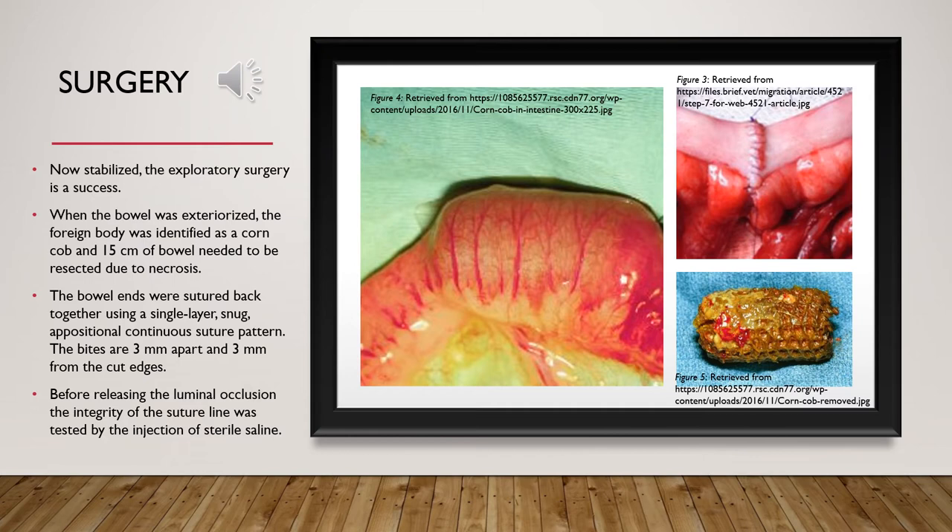Before releasing the luminal occlusion, the integrity of the suture line was tested by the injection of sterile saline. The abdomen was then closed and the surgery was completed without complications.